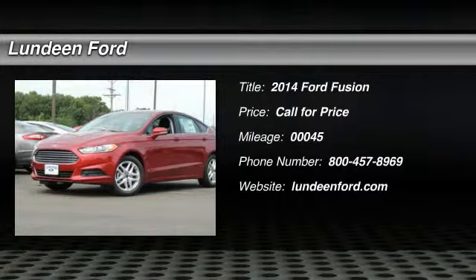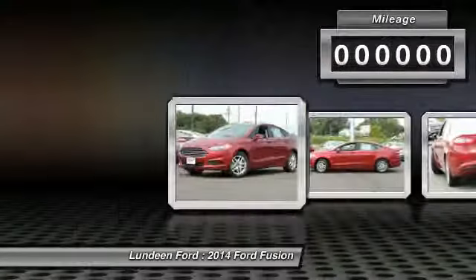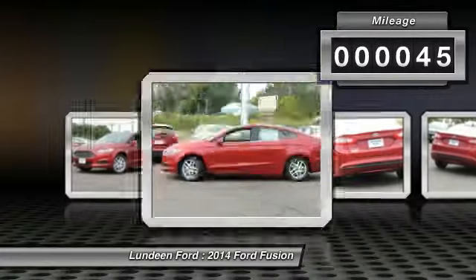The 2014 Ford Fusion. You can have both: impressive power and great economy in a Fusion. This vehicle has less than 100 miles.